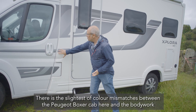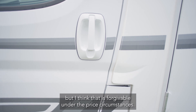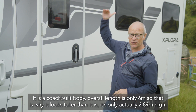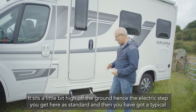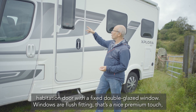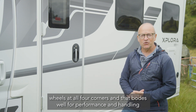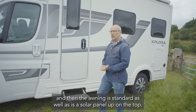There's the slightest colour mismatch between the Peugeot Boxer cab and the bodywork, but that's forgivable under the price circumstances. It's a coach-built body; overall length is only six meters, which is why it looks taller than it is — it's only 2.89 meters high. It sits a little bit high off the ground, hence the electric step as standard. You've got a typical habitation door with a fixed double-glazed window, flush-fitting windows — a nice premium touch — wheels at all four corners, which bodes well for performance and handling. The awning is standard, as is a solar panel on top.